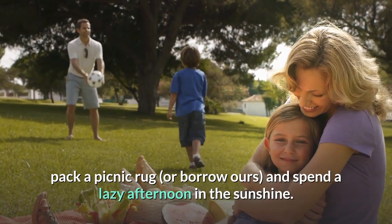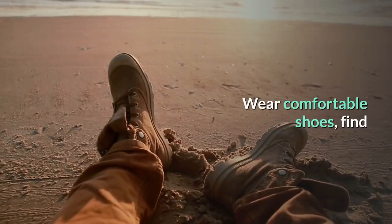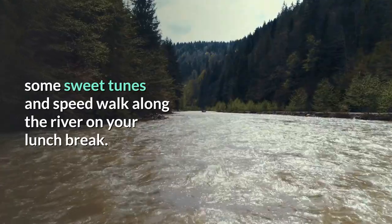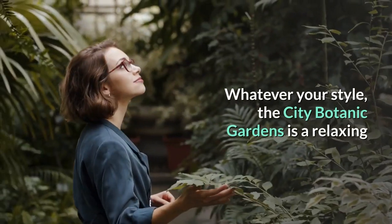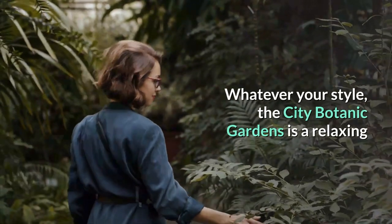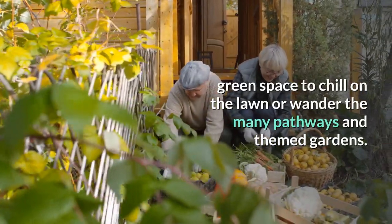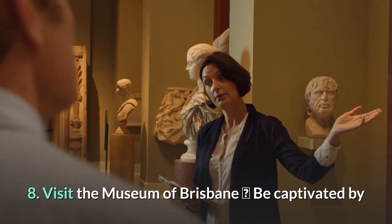7. Relax in the Botanic Gardens. Gather the family, pack a picnic rug, and spend a lazy afternoon in the sunshine. Wear comfortable shoes, find some sweet tunes, and speed walk along the river on your lunch break. Whatever your style, the City Botanic Gardens is a relaxing green space to chill on the lawn or wander the many pathways and themed gardens.